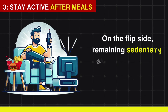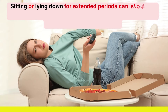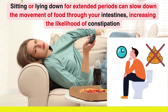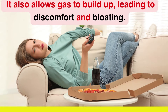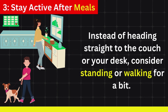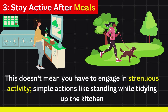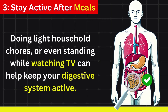On the flip side, remaining sedentary after meals can negatively impact your digestion. Sitting or lying down for extended periods can slow down the movement of food through your intestines, increasing the likelihood of constipation. It also allows gas to build up, leading to discomfort and bloating. To avoid this, incorporate some form of movement after you eat. Simple actions like standing while tidying up the kitchen, doing light household chores, or even standing while watching TV can help keep your digestive system active.